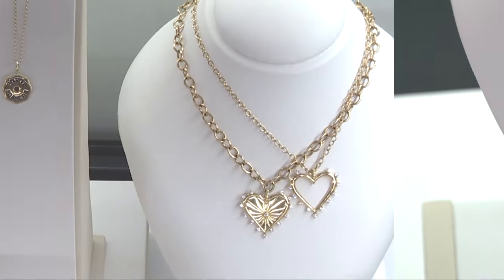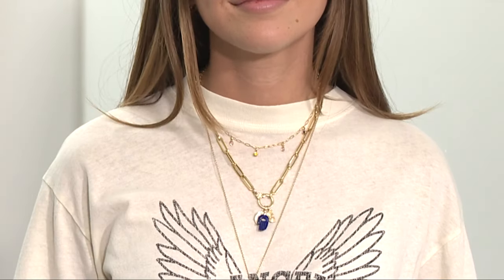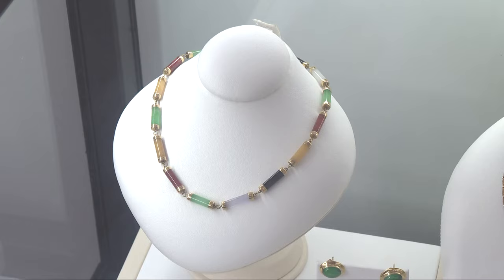Jada says try to find pieces that have adjustable length, like this paper clip chain. Having the versatility with chains and extenders and being able to clip things at different lengths — you want to make sure they're not competing too much with each other. That is why we have this nice spacing gap between all of the necklaces. Is there a perfect necklace length? It's going to differ on everybody's body type, but I think an 18-inch chain works for basically everybody, and then you can build on from there.